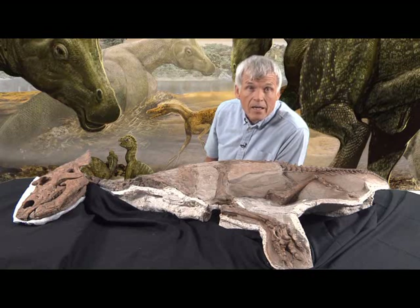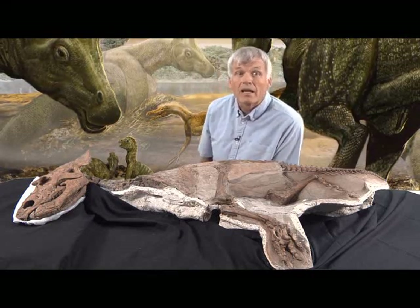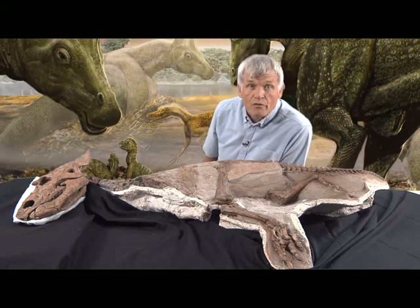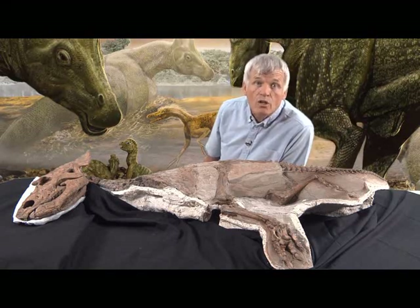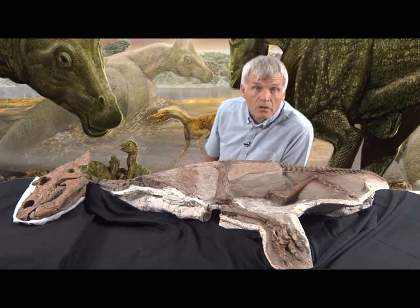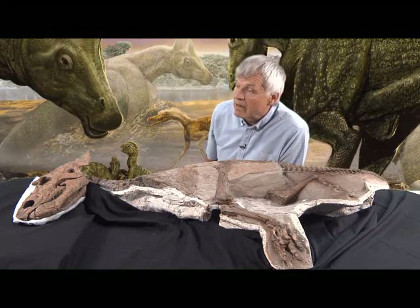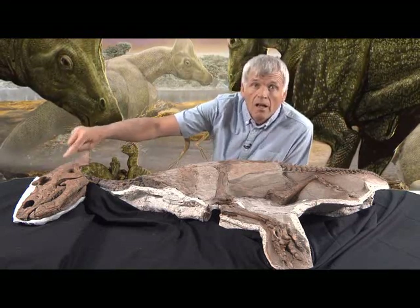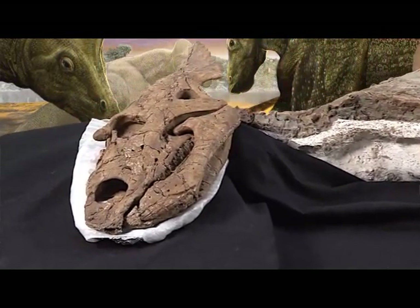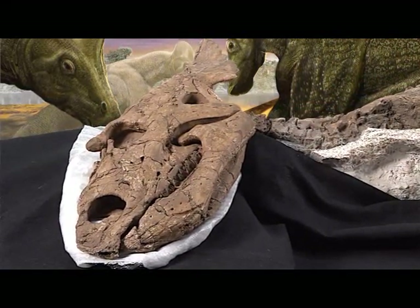This specimen tells us a lot about how Ceratopsian dinosaurs developed. For instance, it tells us that by comparison to the adults, the babies were really cute. The proportions of a face strongly influence how cute we perceive it to be. Baby animals tend to have eyes that are proportionately larger in comparison to the entire size of the skull than the adults do. And this baby Ceratopsian was no exception — its large orbits indicate it had large eyes, and big eyes make the face look cute.